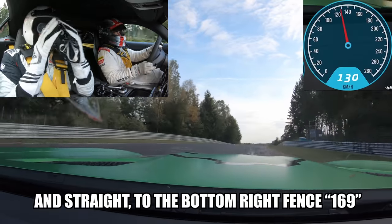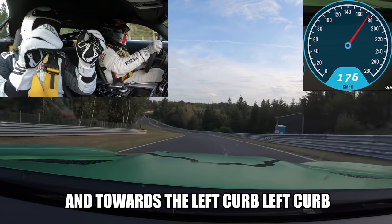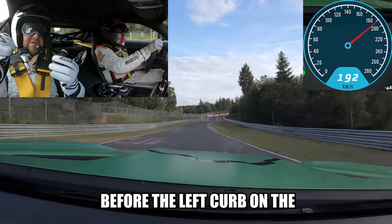Take the right curb stone and straight to the bottom right fence 169 with the toilet there, and towards the left curb, before the left curb.